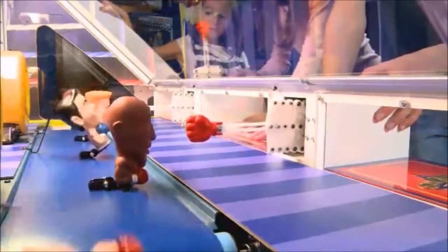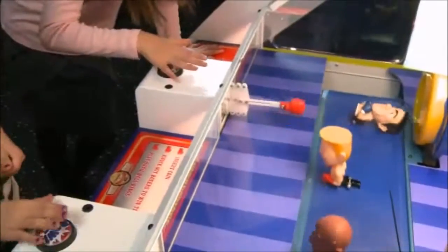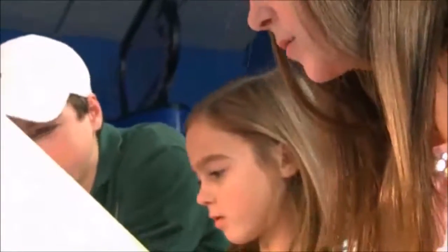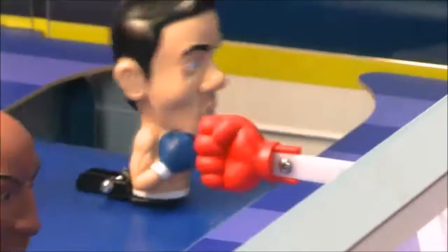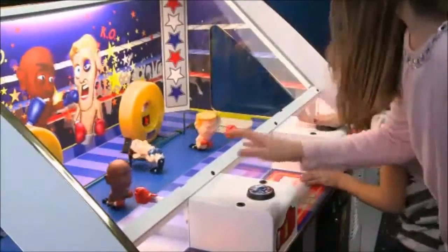Knockout Punch is completely operator-adjustable for ticket percentage payout, along with a Mercy ticket option, which is perfect for the young kids. All games come with two standard ticket dispensers and can be made debit card ready.